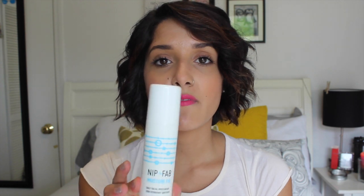Now I have the Nip and Fab Moisture Fix. I really like this one, but it smelled really bad. I'm now using the First Aid Beauty Ultra Repair Cream and I like that one better. I would not repurchase the Nip and Fab, because it smells really weird and it was more like a serum. I don't like serums — I like creams more.